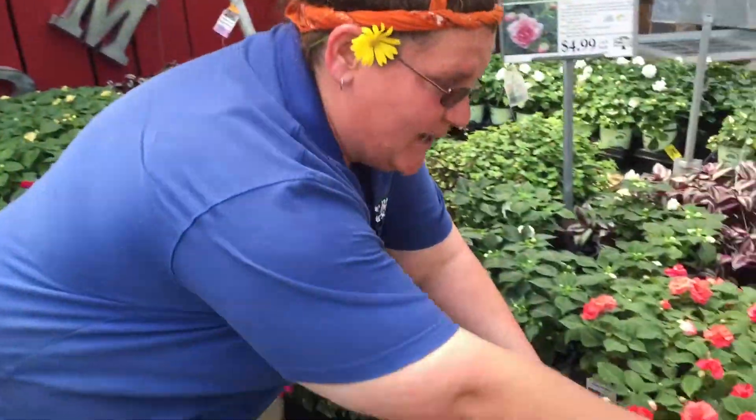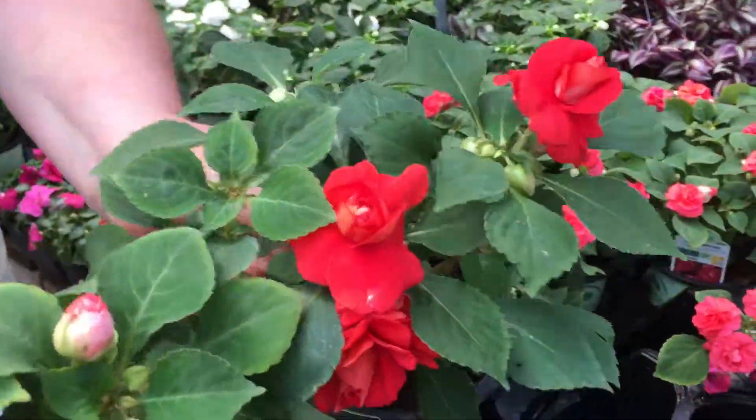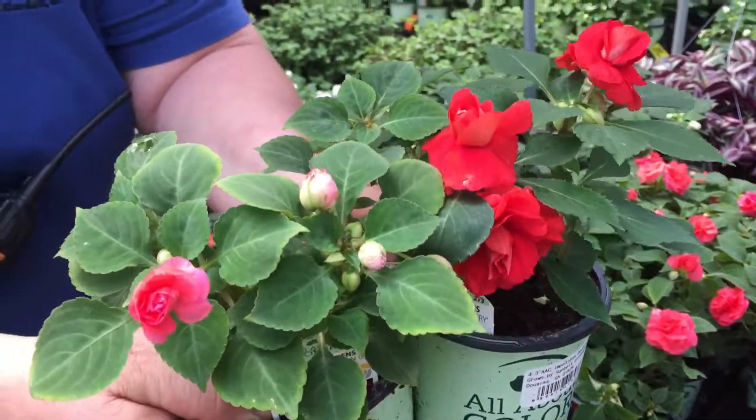Also, I have doubles — beautiful double impatiens right now. These rosette blooms are going to do great all season long. So if you want something like that, come on down and see us at the Barn Nursery. It's time to plant impatiens, folks.